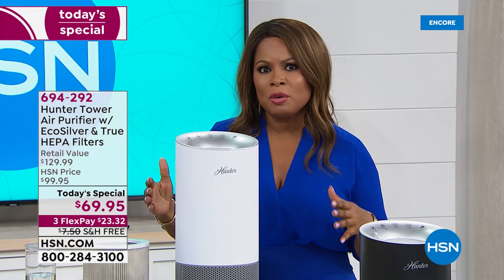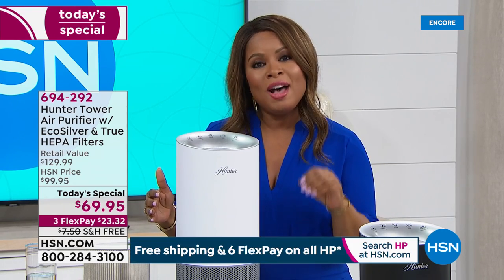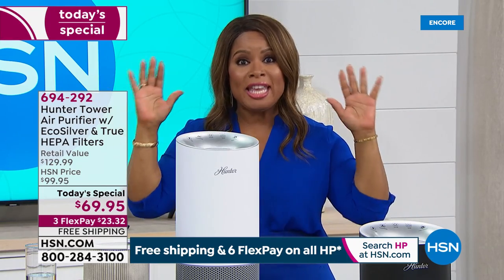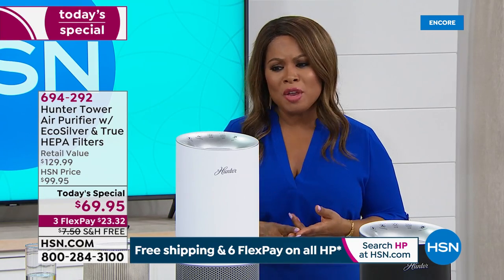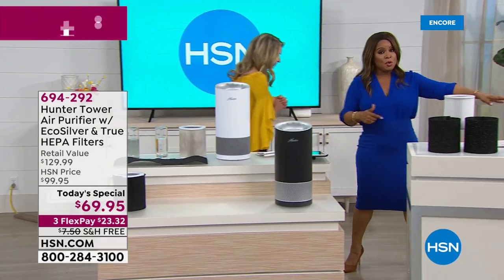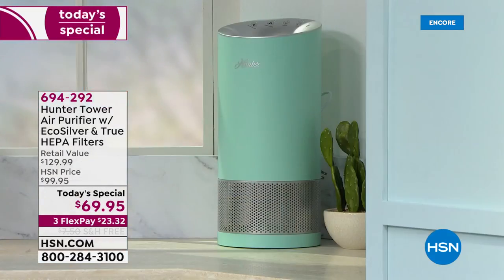This is our first today's special in air purifiers, and we couldn't be more excited to partner with Hunter — a brand name you know, with over 1.4 million air purifiers sold. Why this one? Lowest price we'll offer all year, free shipping and handling. If you want the Aqua, only 900 remaining on the day. Look at that Aqua — what's not to love?